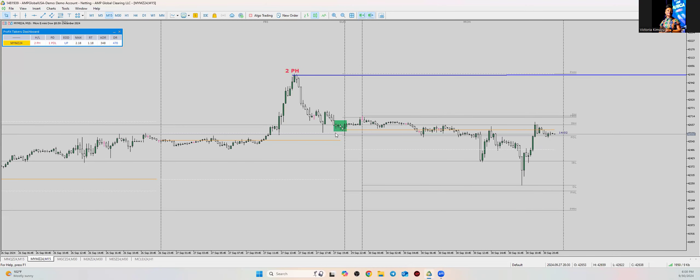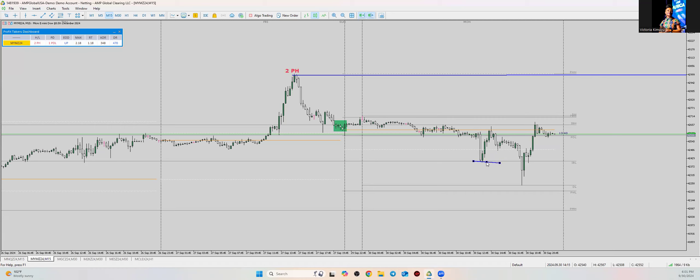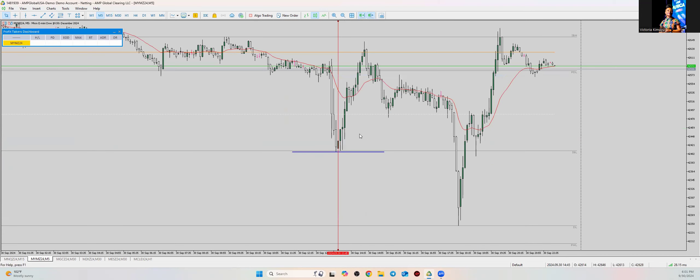For the DOW, we already had the previous day low level — it had already broke out of the previous day level. Once it did that, you're looking for the reversal at the low of day, because it is the actual low of day. It reversed right at nine o'clock on the dot.